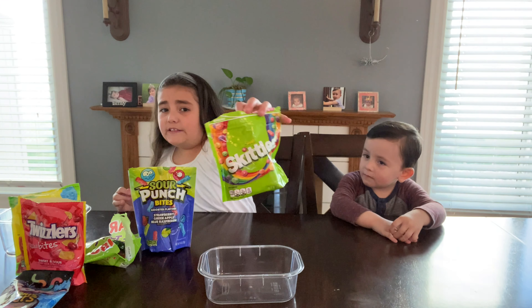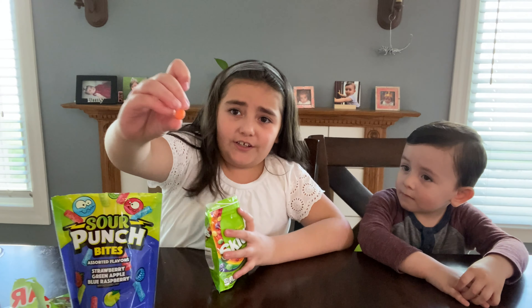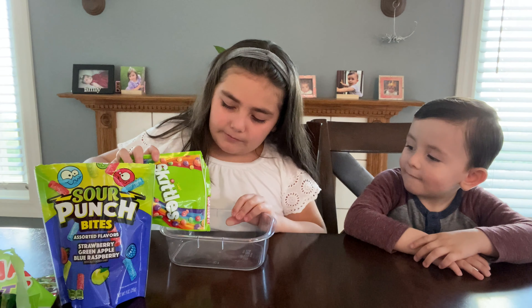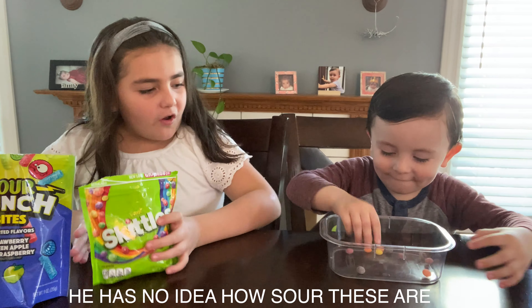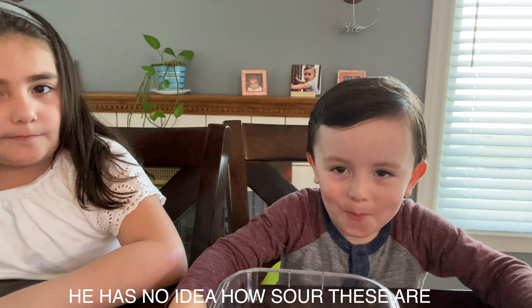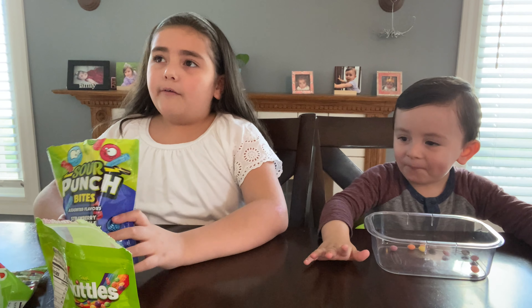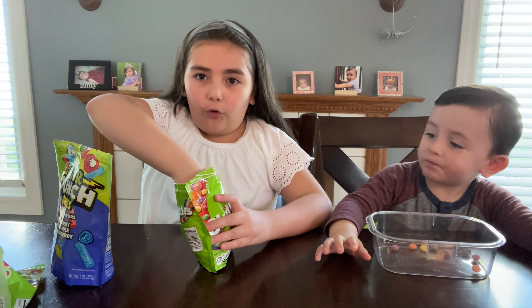Okay guys, first we're going to start with the Sour Skittles. Let's see how they taste — whoa, look at how much sour coating is on here! Let's put some out for Nick too. I want to try the extreme version — let's try four of them at once!